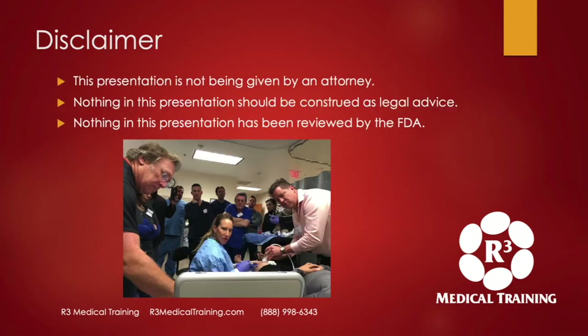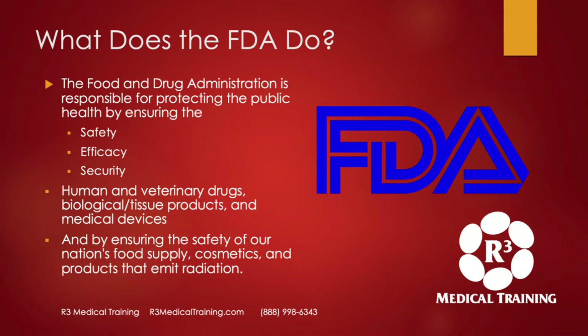I'm not an attorney. Nothing in this presentation should be construed as legal advice. What does the FDA actually do? They're responsible for protecting the public in the United States by ensuring the safety, efficacy, and security of both human and veterinary drugs, along with biological and tissue products and medical devices. They also ensure the safety of our nation's food supply, cosmetics, and products that emit radiation.